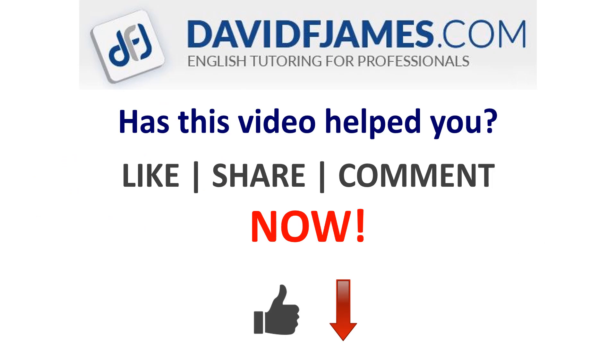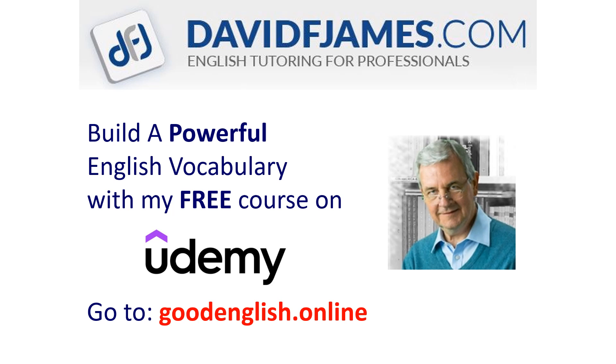Has this video helped you? Then like, share, or comment now. And build a powerful English vocabulary with my free course on Udemy. Go to goodenglish.online.